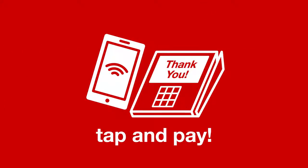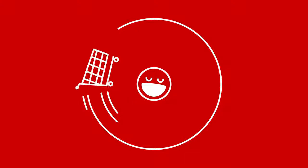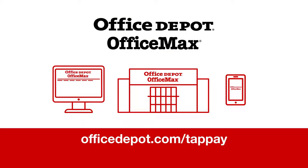No problem. Simply use your smartphone to tap and pay. Now that's effortless, seamless shopping. Only at officedepot.com/tappay.